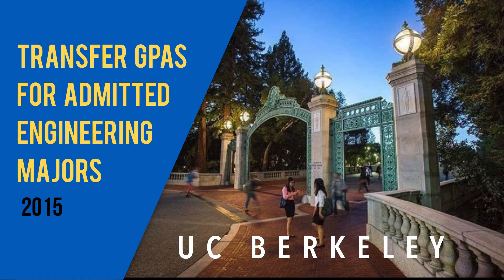Hi everyone, it's Lindy King. I'm with California College Transfer and today I'm going to do a short video on the engineering majors for transfer students. But before I do that, I want to talk about a huge thing that's happened with the UCs — the UCs have finally released the admitted GPA range for transfer students for every single major at every single UC.